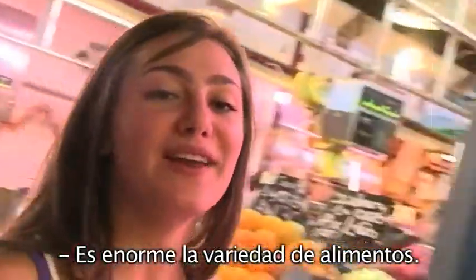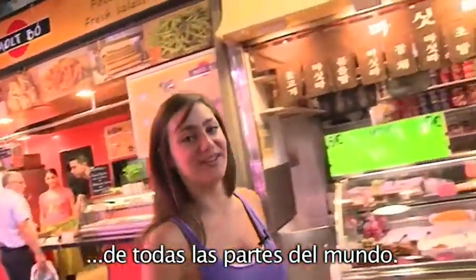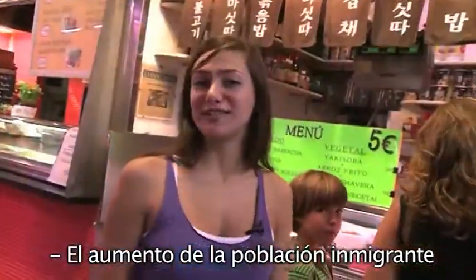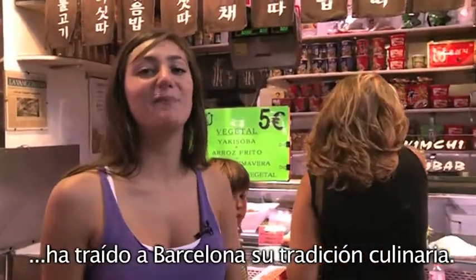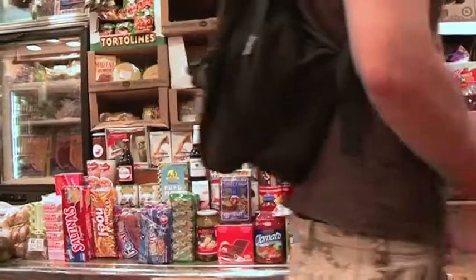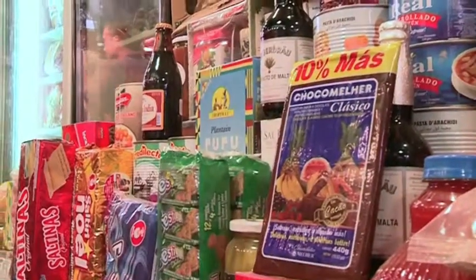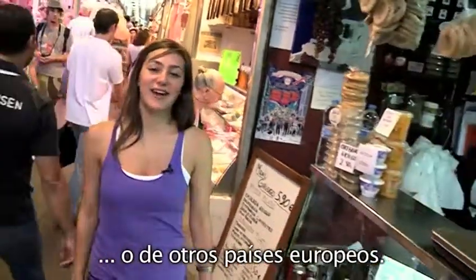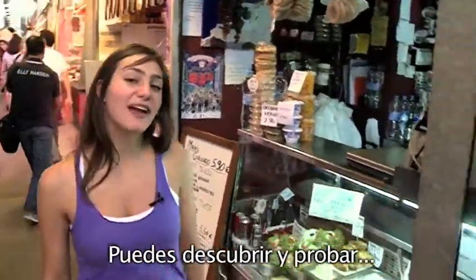There's also an enormous variety of food, not just traditional products, and you can get food from all over the world here. The progressive increase of immigrants has brought to Barcelona many different kinds of culinary traditions. Now you can find products from South America, Asia, and other European countries, and even try out new fusion cooking.